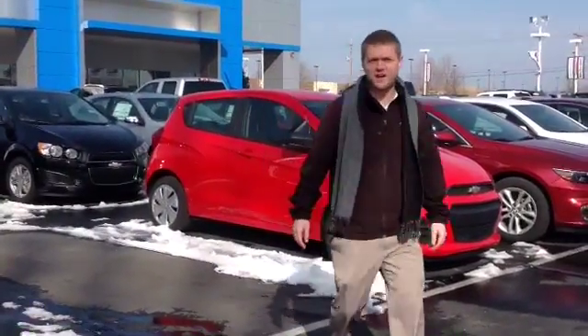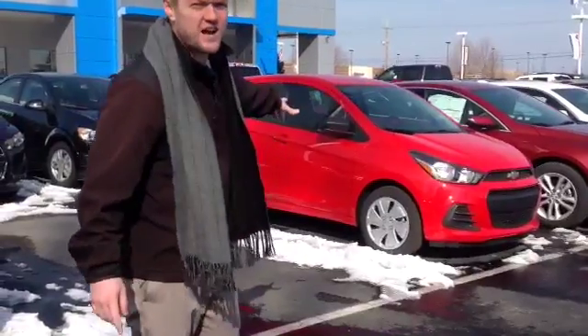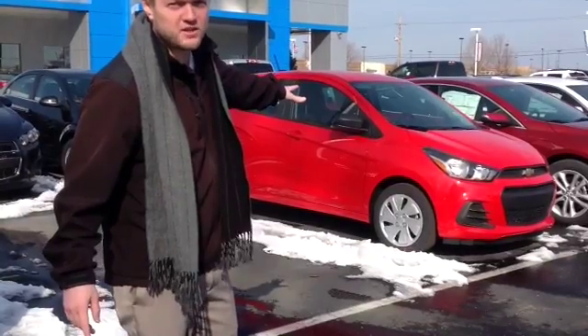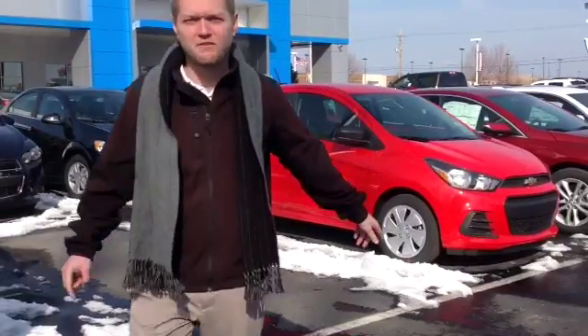Hey folks, Chad Mosbaugh here with Hair Chevrolet. Today I'm going to show you this all new, brand new body style 2016 Chevy Spark. It's got a brand new body style, the interior is just a little bit different, we've got great rebates, they're rolling in off the trucks now, we can't keep them in stock. People love them folks.